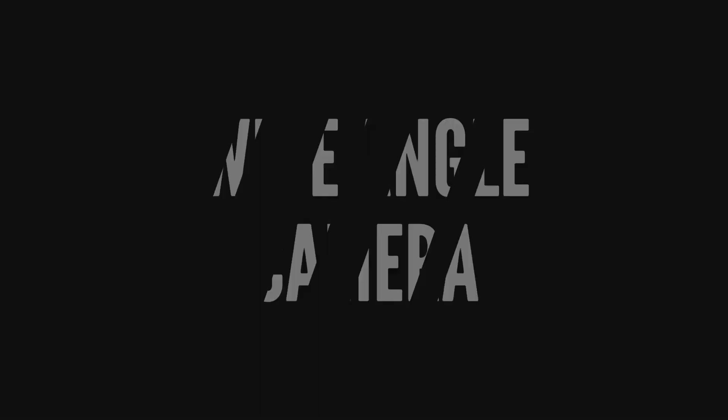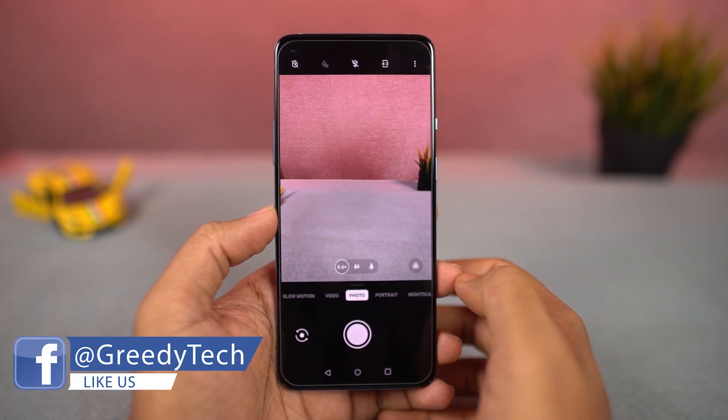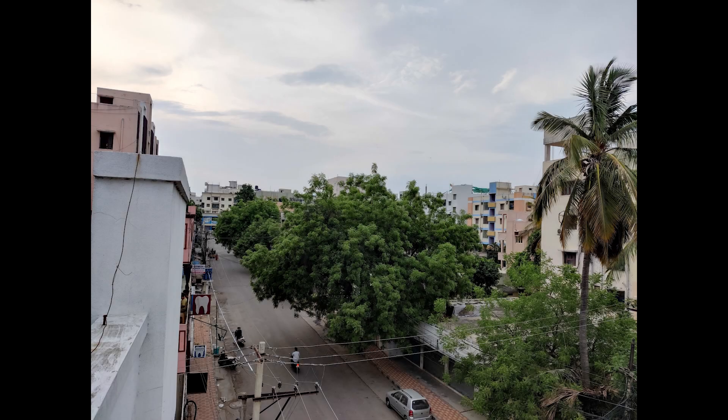This phone also has a pretty impressive wide-angle camera — it is a 16MP ultra-wide-angle camera with f/2.2 aperture, Sony IMX481 sensor, and a 123-degree field of view. These are some sample shots.